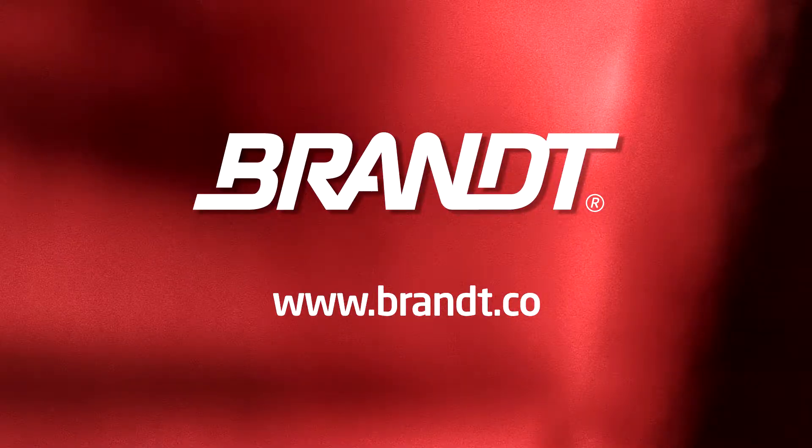Brant's experts are always available to help you with this new data on your farm. Visit Brant.co for more information.